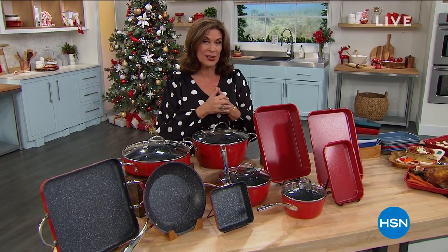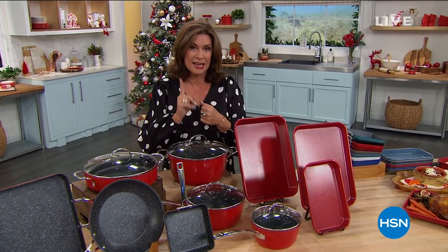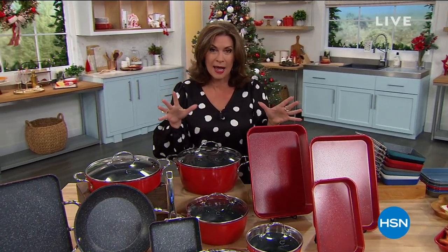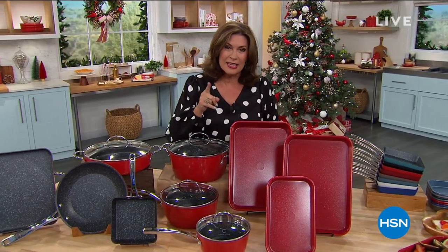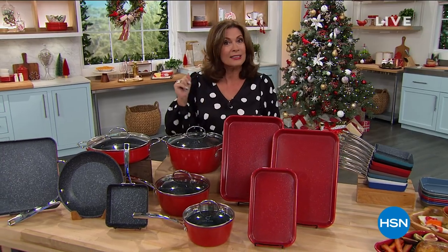Curtis Stone is going to be joining us with something he has never done before — an all-in-one set, but this all-in-one has so many extra pieces he's never done before. So get ready, here comes our today's special.